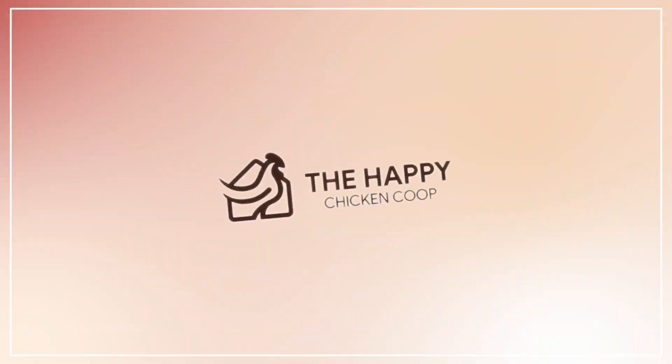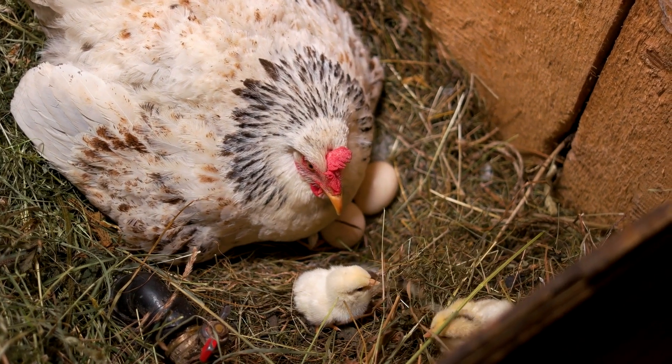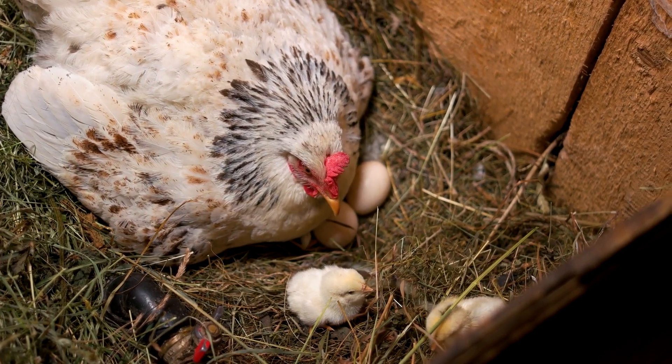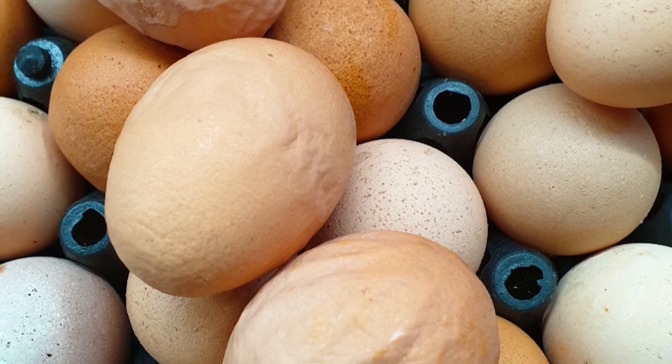Hey there! Thanks for joining us here at the Happy Chicken Coop YouTube channel. Have you noticed a drop in your egg production of about 10 to 40% before or after your handling period? Have you seen any thin-shelled or pale soft-shelled eggs in your trays? That's what we're going to talk about today.